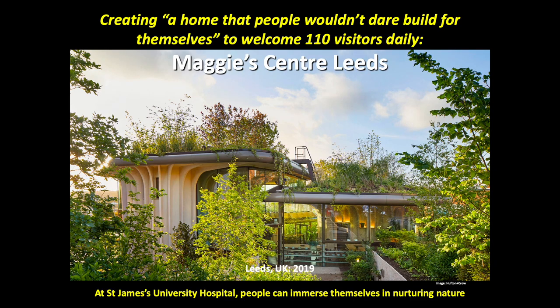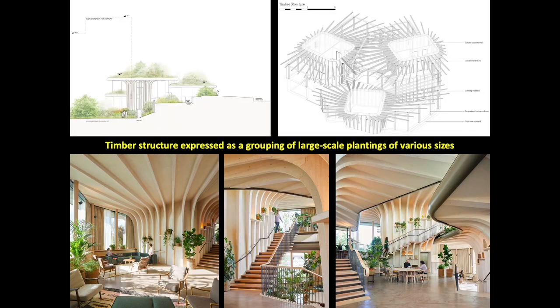Creating a home that people won't dare build for themselves to welcome 110 visitors daily is what Maggie's Center Leeds in the UK has done brilliantly. Located across the UK, with some abroad, Maggie's Centers are places where people with cancer and their family and friends can go to find free practical and emotional support. They follow the approach of caring promoted by Maggie Keswick Jencks — a belief that people should not lose the joy of living in the fear of dying. Designed by Heatherwick Studio, the center is expressed as a grouping of large-scale plantings of various sizes.